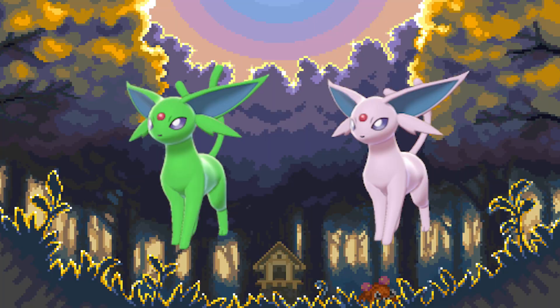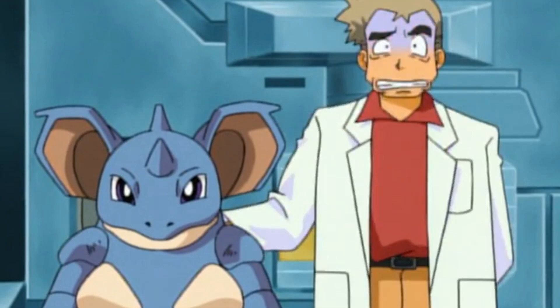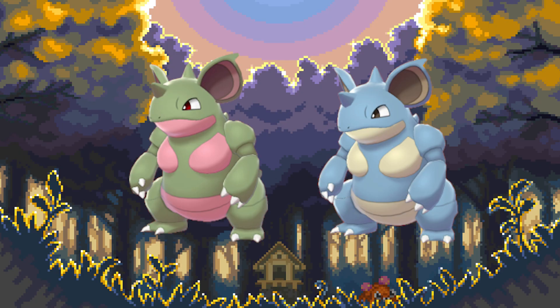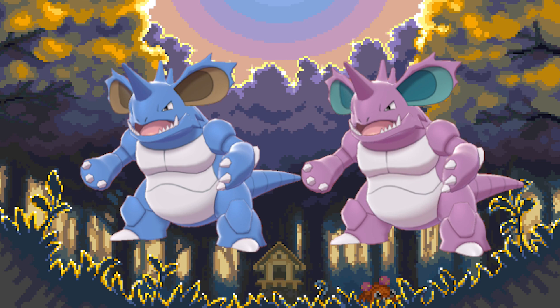Number 5: Nidoqueen. It's honestly a crime what they did to Nidoqueen. Nidoqueen being an awful shade of ugly green is only half the problem. If you compare it to Nidoking's shiny, which is blue, it would make so much sense for Nidoqueen to be purple — and it was supposed to. Look at Nidoran, for example — they were setting it up, just to give us whatever this is in the end. No thanks.